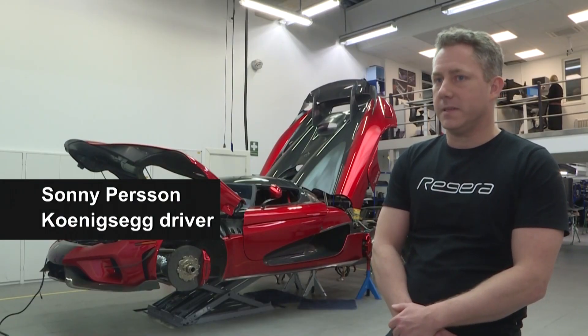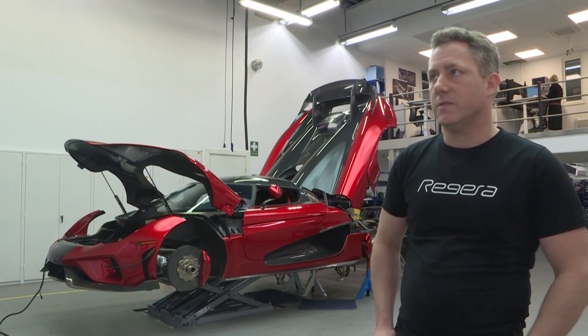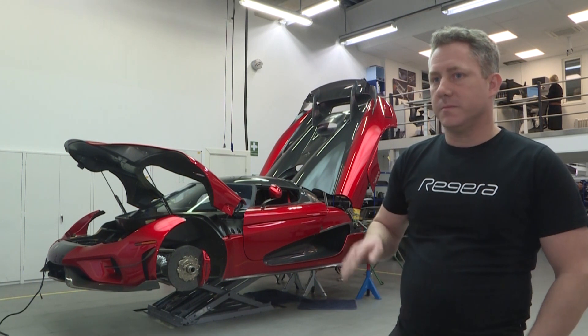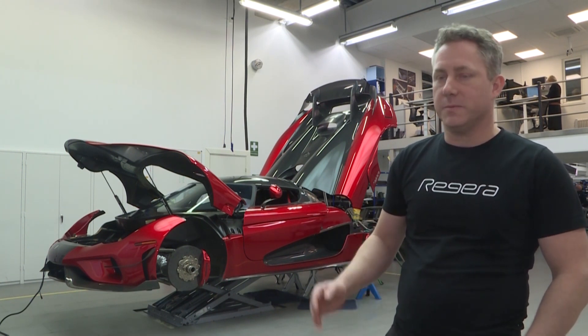It was really bouncy and there was also a very big bump when I passed 390 km per hour.